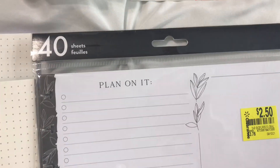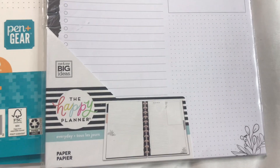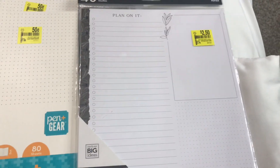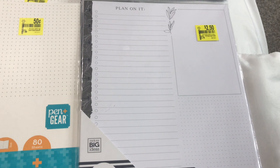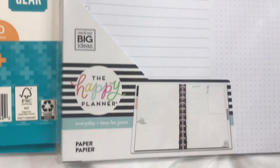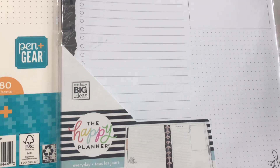This is also 40 sheets — it's 'Plan on It.' These are just papers where you can jot your notes, write different lists, and so on. They're just paper that you can add to your planners.